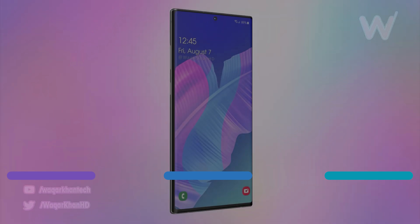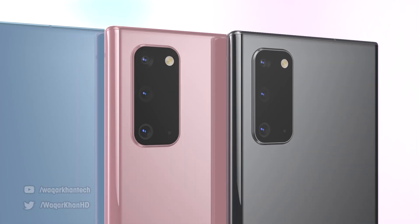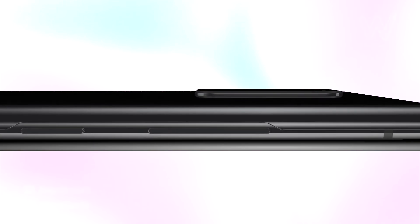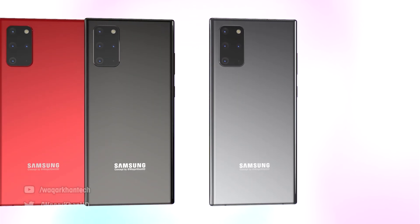We've got plenty more leaks for the Samsung Galaxy Note 20, including details of an incredible new camera which should set it far apart from the competition. We've got new design information, a huge amount of RAM as standard, and battery upgrades to keep users going throughout the day.